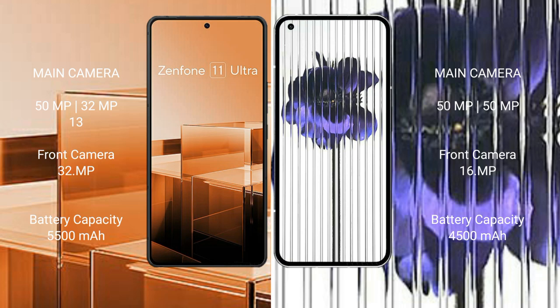The Asus Zenfone 11 Ultra has a 5500mAh battery with 65W fast charging support. The Nothing Phone 1 has a 4500mAh battery with 33W fast charging support.